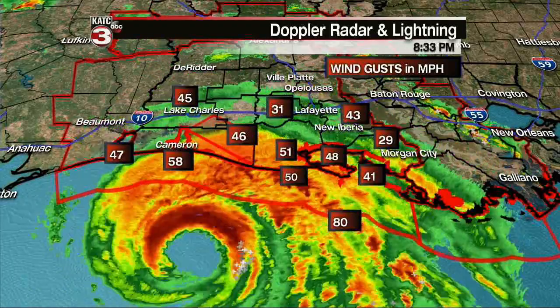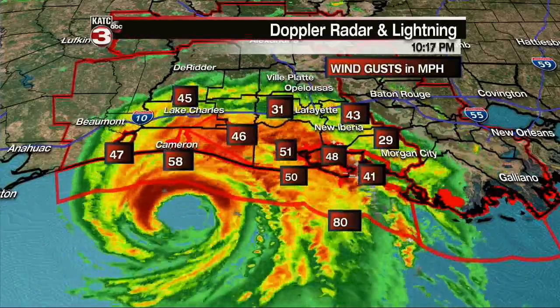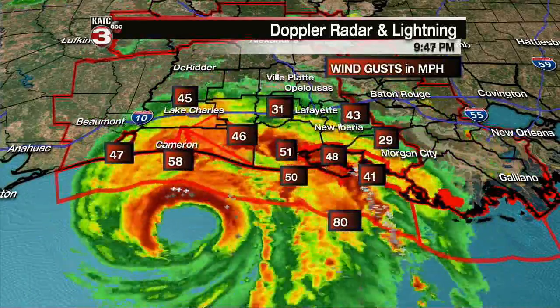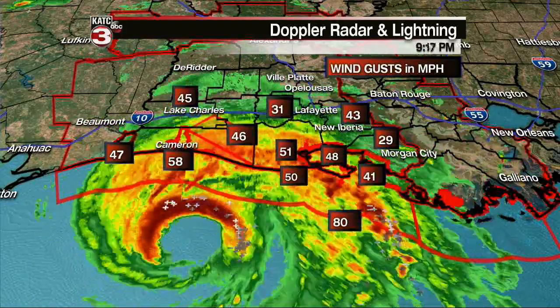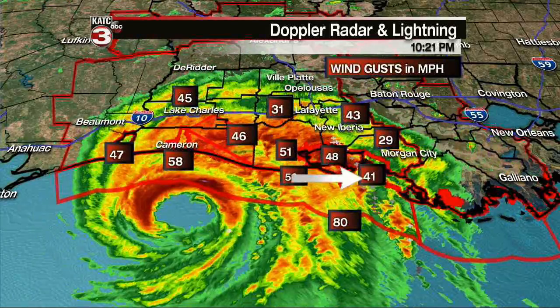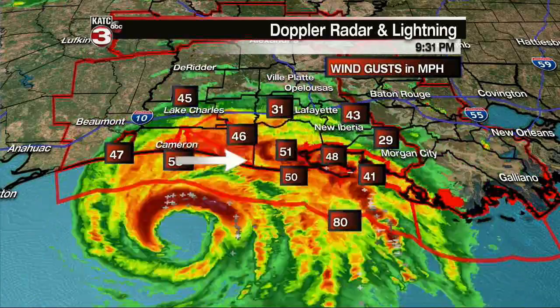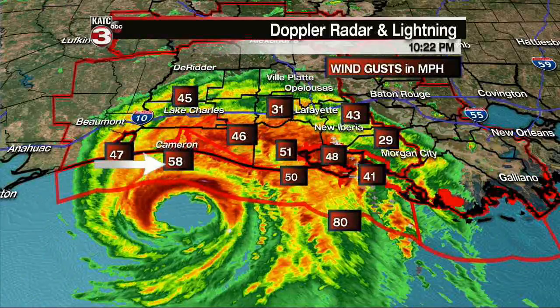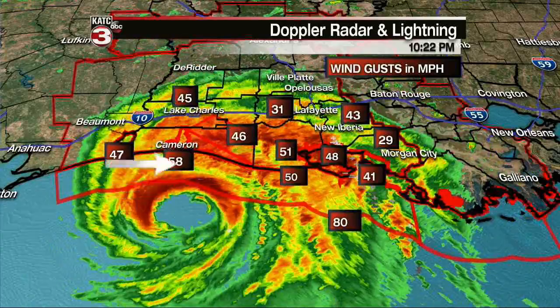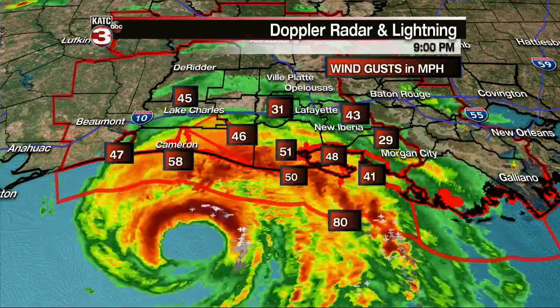Current wind gusts from offshore: 80 miles per hour. We've got 41 at Salt Point, gusts up to 48 at Sippermore Point. 50 down at the Freshwater Canal locks. 51 at Pecan Island, 46 at Lacazine, 58 at Calcasieu Pass. Lake Charles closer to the eye is seeing 45 mile-per-hour winds. Lafayette is at 31, New Iberia at 43, Patterson at 29. Down along the coast we're seeing gusts in the 40s right now, but winds are beginning to pick up across the area.